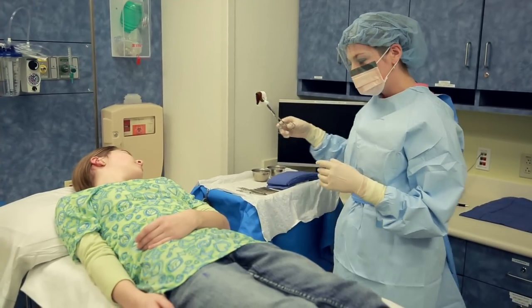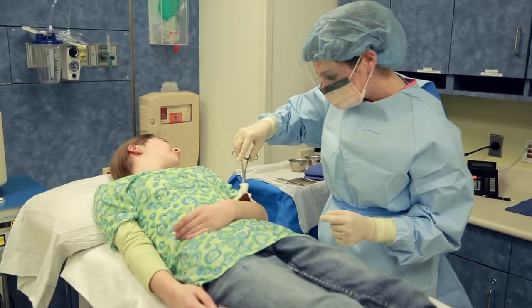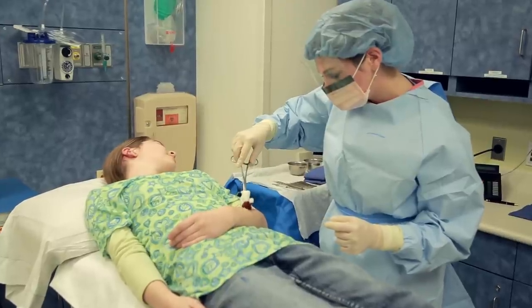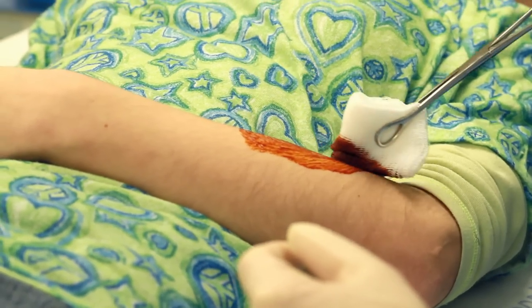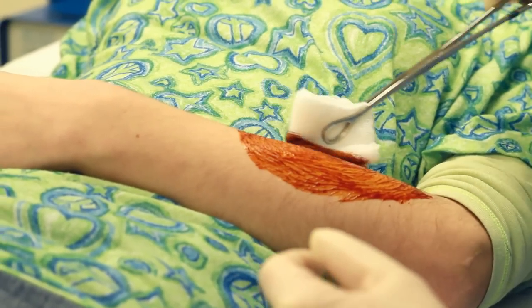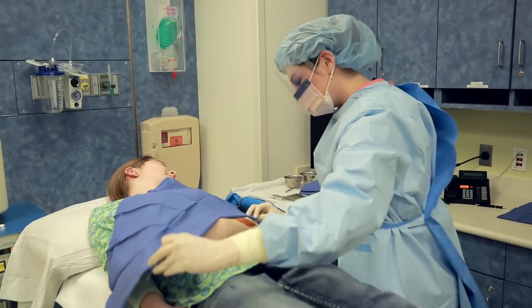Next, the nurse will use a special brown soap to clean the area where the doctor will be working — it might be a little cold. She will also put some blue towels around the area to keep everything really clean.